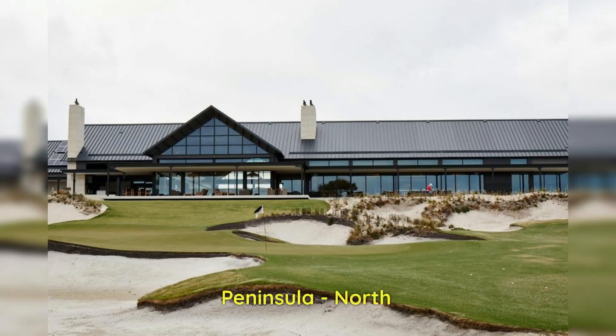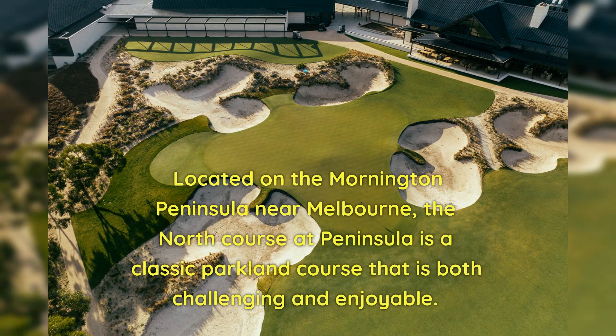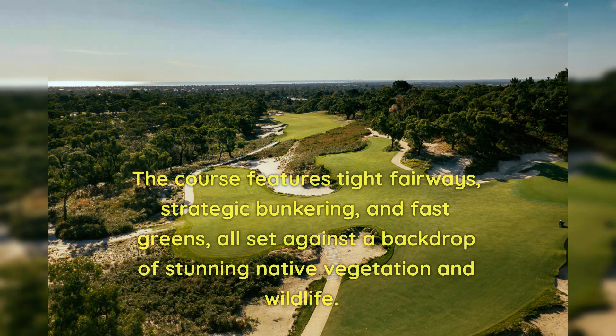Number 5: Peninsula North. Located on the Mornington Peninsula near Melbourne, the North Course at Peninsula is a classic parkland course that is both challenging and enjoyable. The course features tight fairways, strategic bunkering, and fast greens, all set against a backdrop of stunning native vegetation and wildlife.